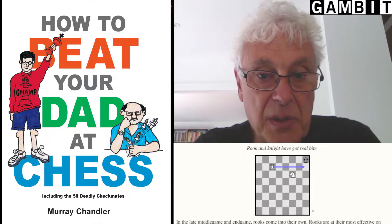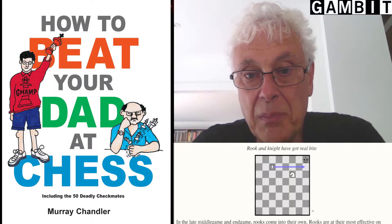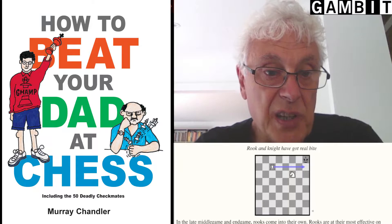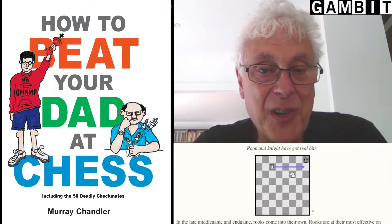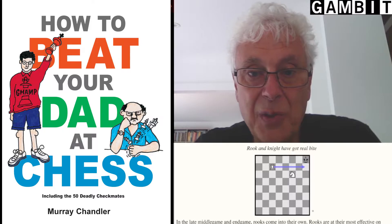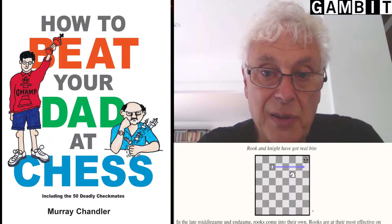At first sight it seems easy to produce a book for kids. You need some elementary positions, you just need to explain a bit and there you are, you've got a book. It doesn't even have to be very long. But actually it's really hard to produce a good book for kids. Teaching is a demanding profession. You not only have to have an excellent grasp of your subject, you also have to be able to present it in an approachable way and to understand the level of your audience.